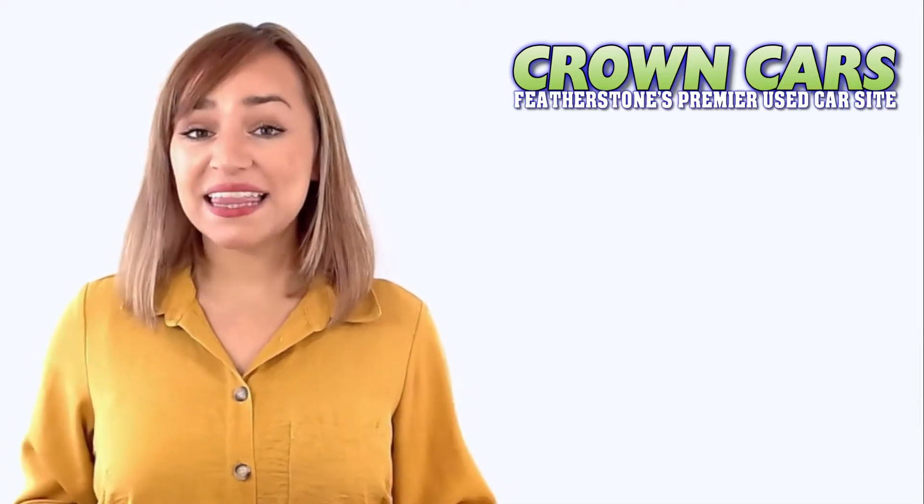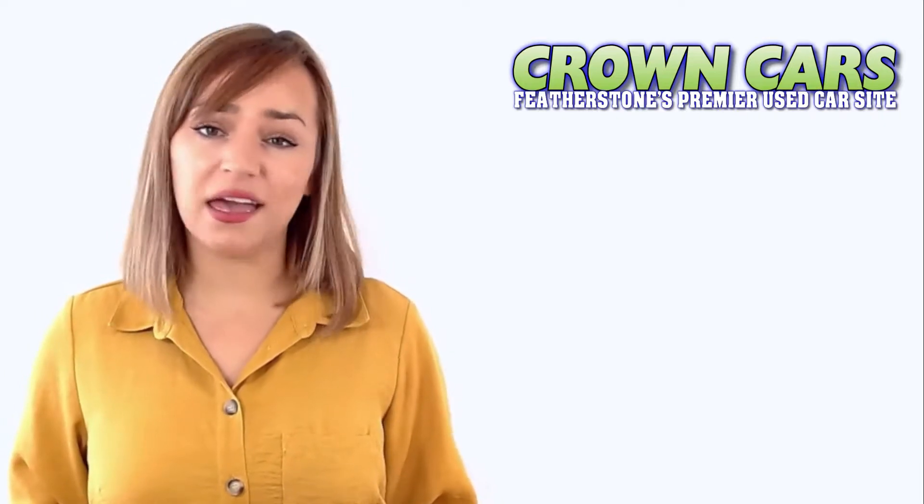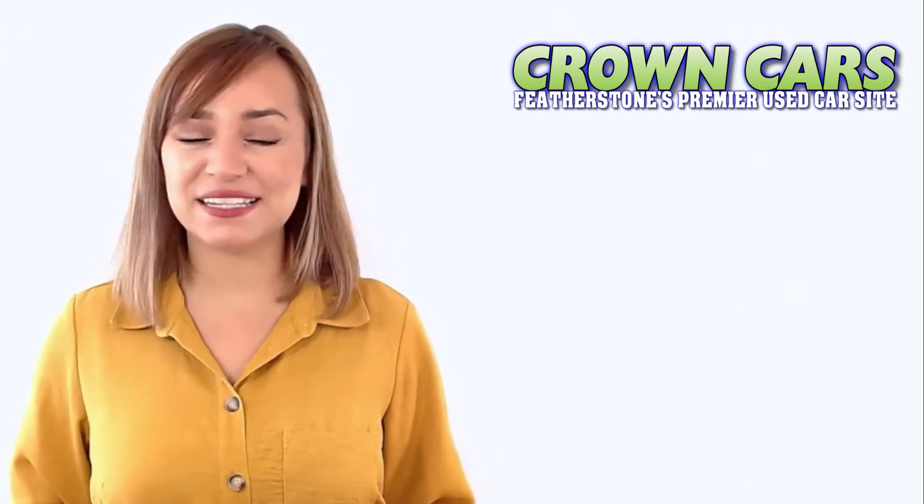Hello and welcome to Crown Cars. Please enjoy the following vehicle presentation. Later in the video, I will tell you a little more about our company and why we are highly rated for choice, value and customer satisfaction.